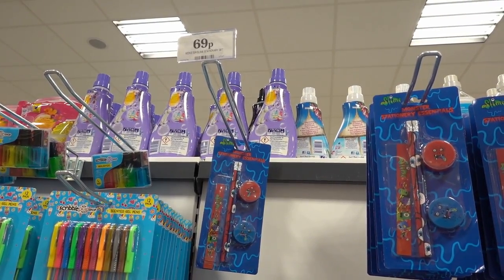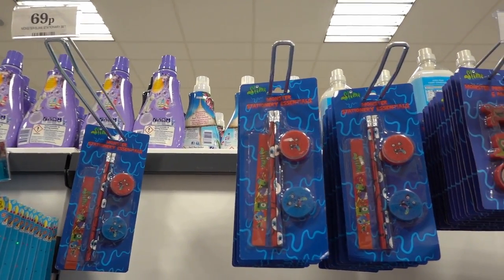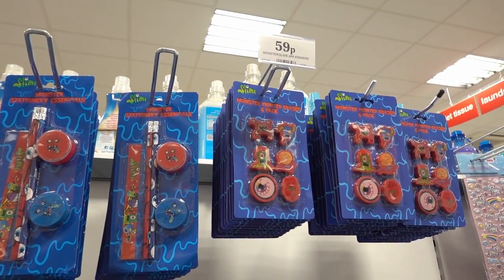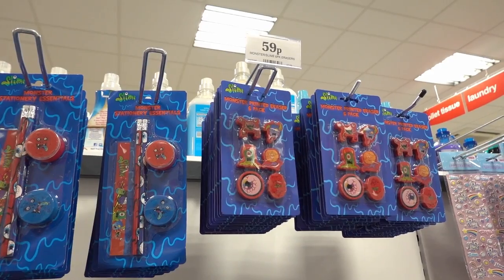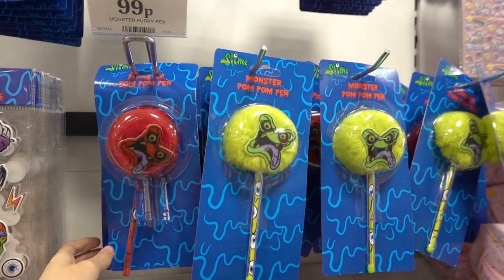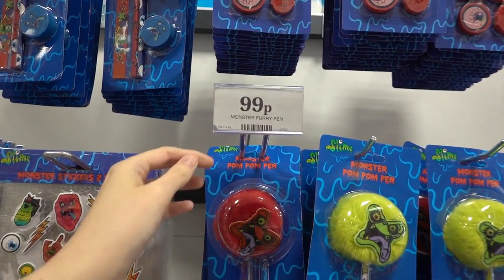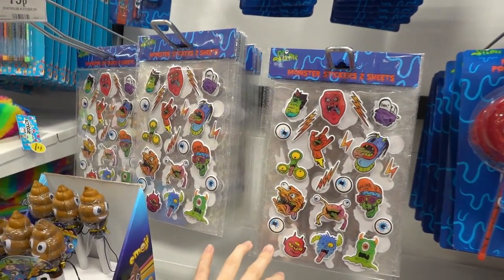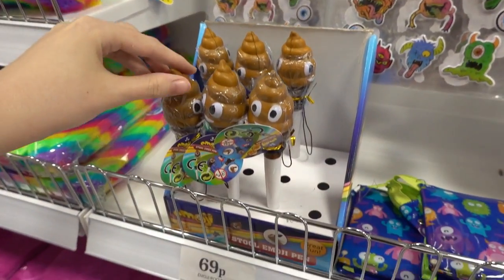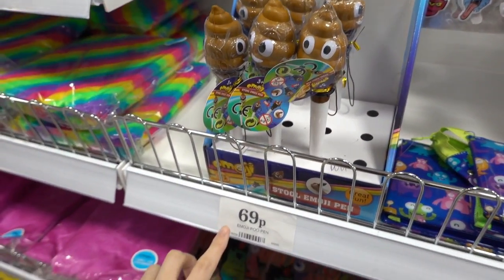New for this year, they have a monster slime stationery range. You can get this stationery essentials kit for £1.69. You can get this eraser pack — you get six in there for £1.59. Moving down, they have these monster furry pens in red and green for only £1.99. They have sticker sets — you get two sheets for £1.79. And there's also an emoji poo pen for £1.69.